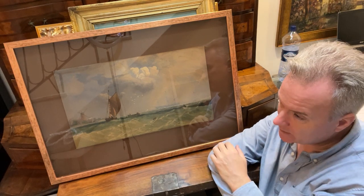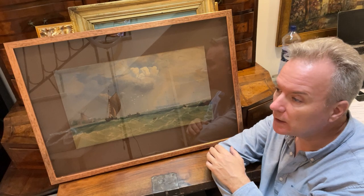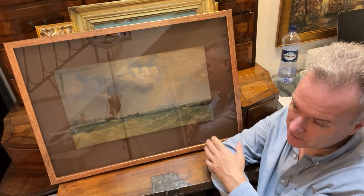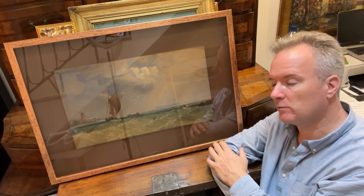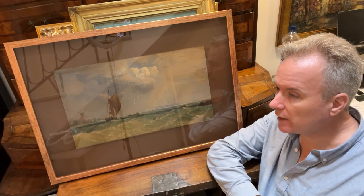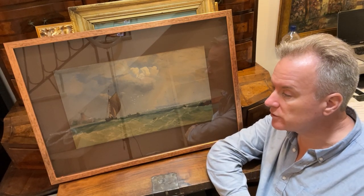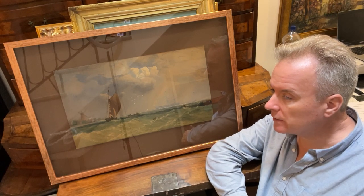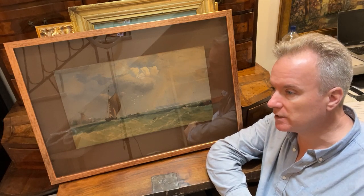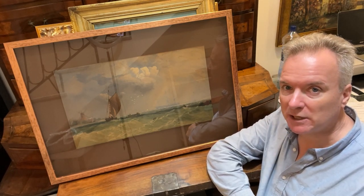We wanted to display it in a useful way. People don't want drab English watercolours, but they do want pictures. And this is in Malta — people would rather have a Maltese picture, but if that were a Maltese picture it would be quite a lot of money. Because it's an English picture in the wrong place — it's in Malta, not in England — this will sell for a few hundred euros. The buyer will get a cleanly framed, reasonably sized, fine quality English watercolour with a backstory and a date.